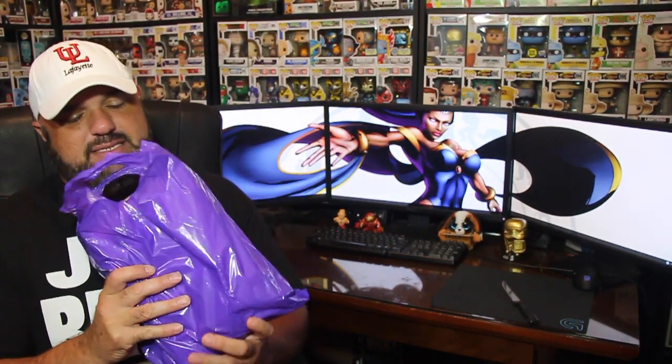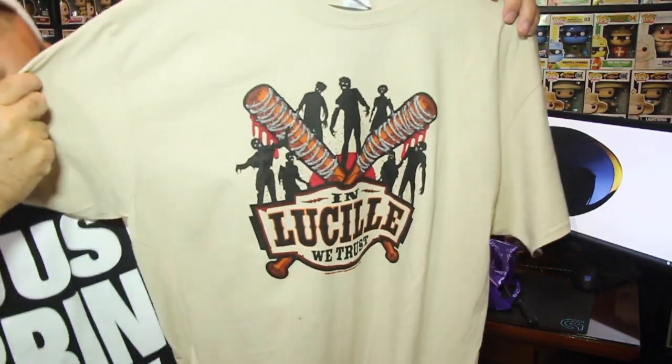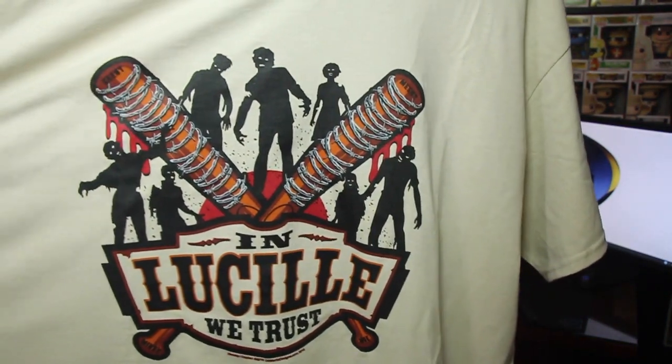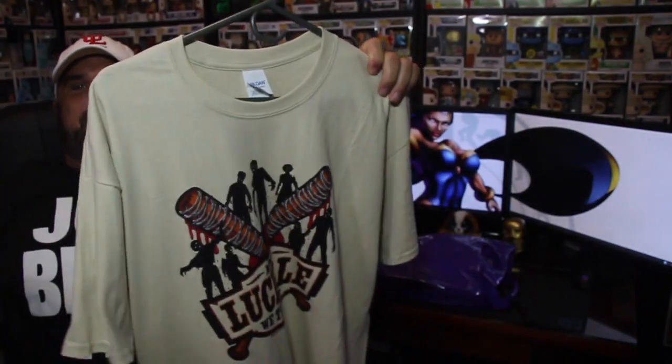Not only did I pick up comics, but there's a t-shirt that was there that I thought was pretty awesome looking, so I had to pick it up. Check this out, folks — isn't this pretty cool? 'In Lucille We Trust.' Pretty cool t-shirt. I'll go ahead and wear that in my next video.